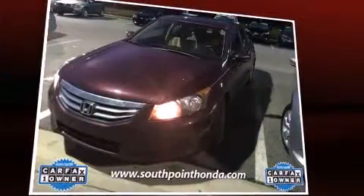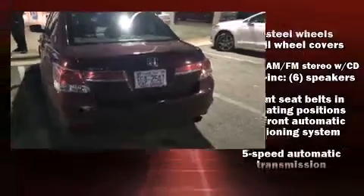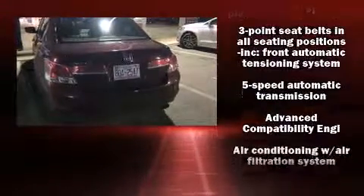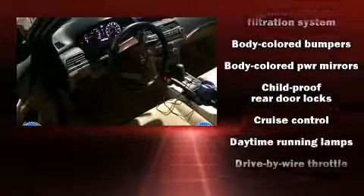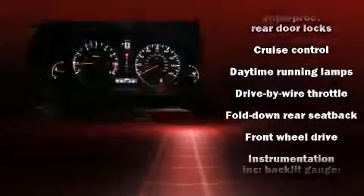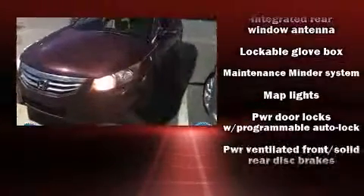Honda ensures the safety and security of its passengers with equipment such as front and side impact airbags, traction control, ignition disabling, and four-wheel disc brakes with ABS. This car was designed with safety in mind, allowing you to drive with even greater assurance.